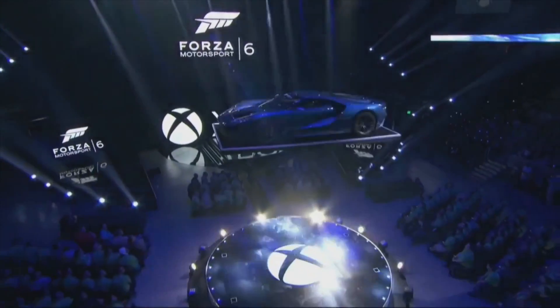It was a pretty good E3 for Xbox including a special celebrity appearance. Ubisoft might have had Jason Derulo but we had Ceiling Car.